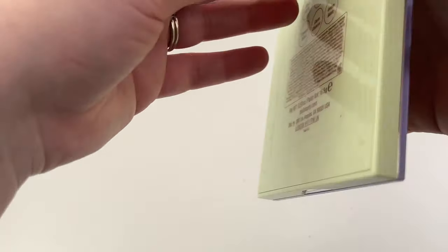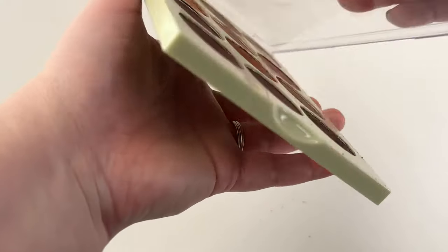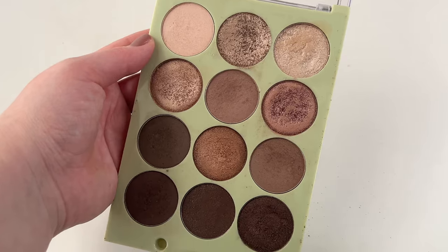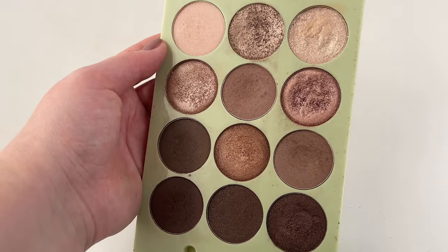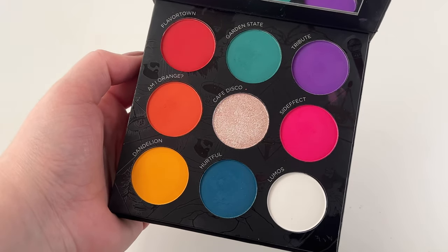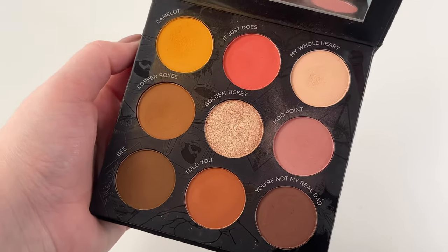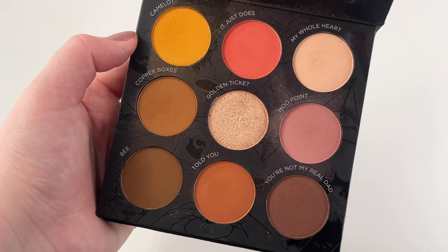Then we have one from Pixi — this is their Eye Reflection Shadow palette in Natural Beauty. I got this a couple years ago in PR and I absolutely love this palette, but I will say since getting this one I've gotten other Pixi palettes and they're not as good quality, so not sure what's going on there — but this one's bomb. Then I have the Pure Raw Beauty Christy palette that came out a couple years ago. It's got one super colorful side that I don't use much, and another really neutral tone side that I use more. I'm impressed with it; I just don't reach for it as much as I should.